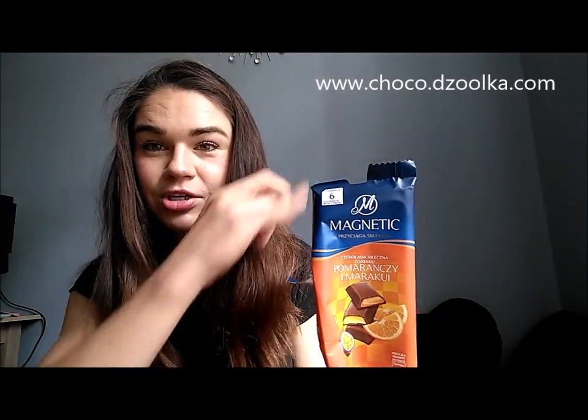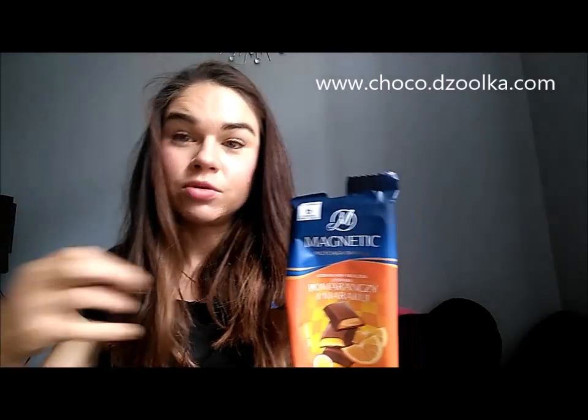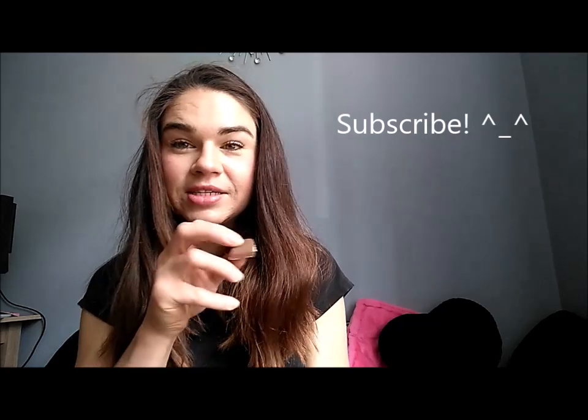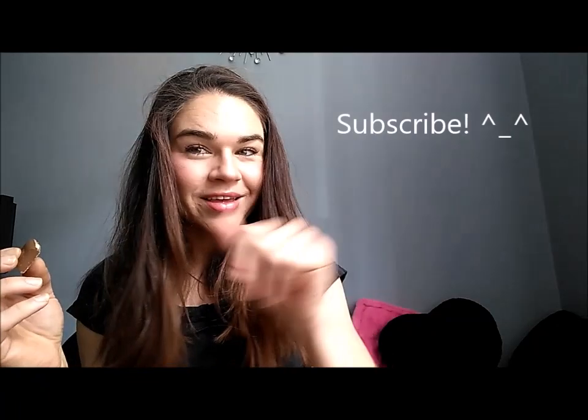If you want to try it yourself, you can order it on my Choco Julka shop — the address is on screen and the direct link to this chocolate will be in the description. Thanks for watching! If you want to find more chocolate reviews and different tastes, subscribe to my channel, and if you liked this video, give me a thumbs up. See you in the next video, bye!